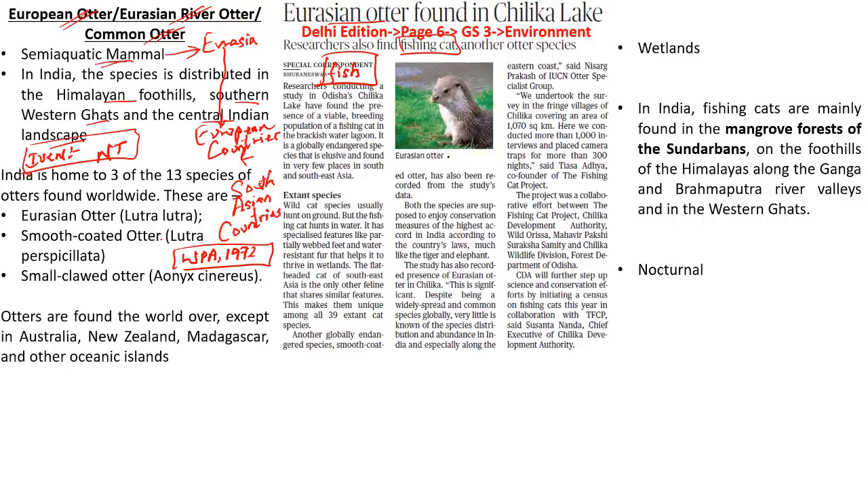Another important fact is that India is home to three of the 13 species of otters found worldwide. Those three are the Eurasian otter, the smooth-coated otter, and the small-clawed otter. Otters are found across the world except in Australia, New Zealand, Madagascar, and other oceanic islands. Kindly remember these two important facts, which can be very important for your preliminary examination.